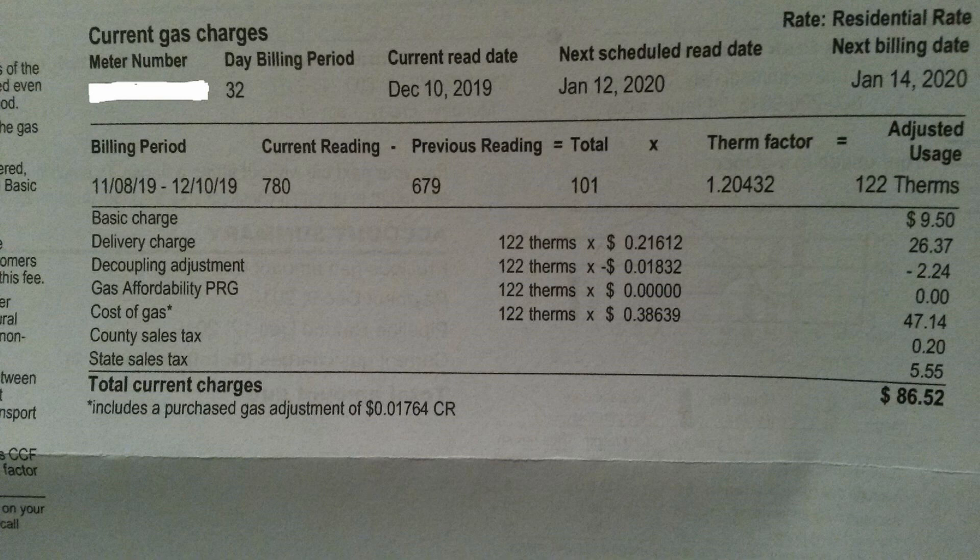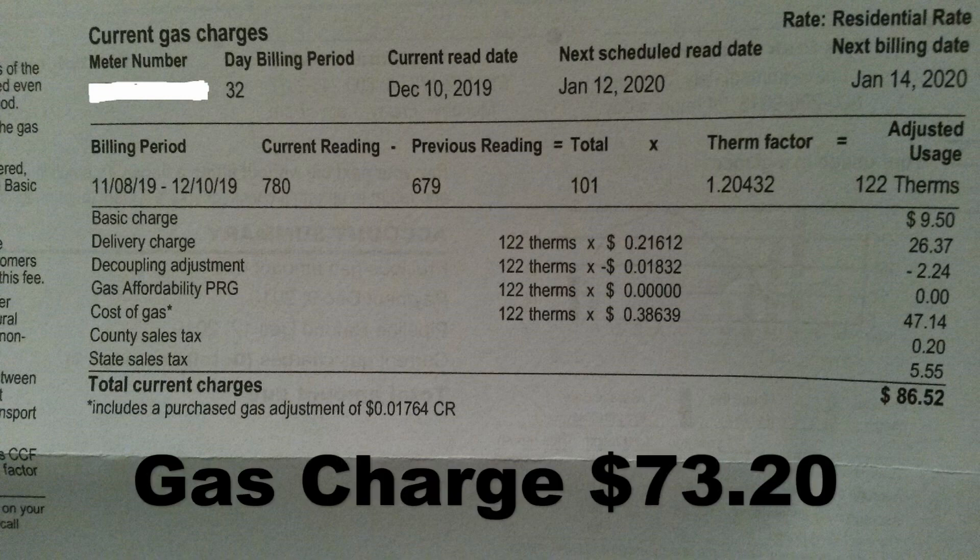Hey guys, this video is going to show you what my November-December bill is for heat in my pole barn. I used 122 therms, so without my basic charge and taxes, it was $73.20 for gas.